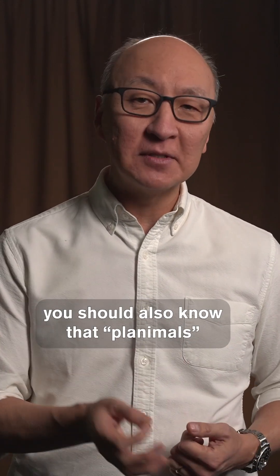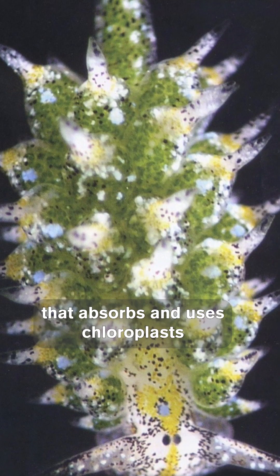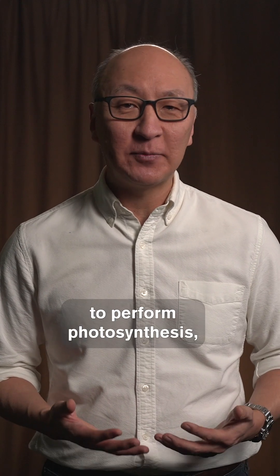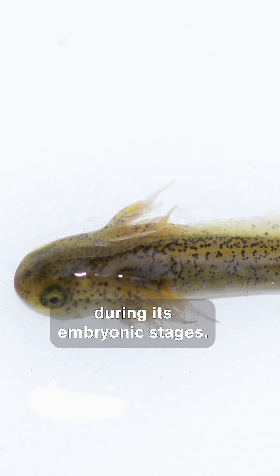you should also know that planimals already exist in nature. For example, the Elysia sea slug is a photosynthetic animal that absorbs and uses chloroplasts from the algae it eats, giving itself the ability to perform photosynthesis. And a spotted salamander also absorbs green algae for oxygen during its embryonic stages.